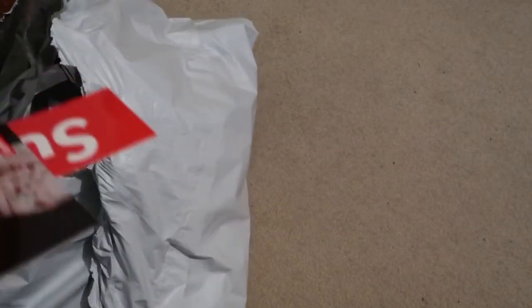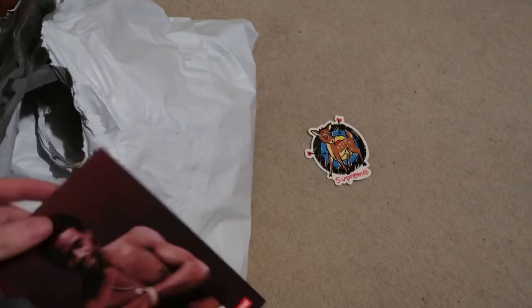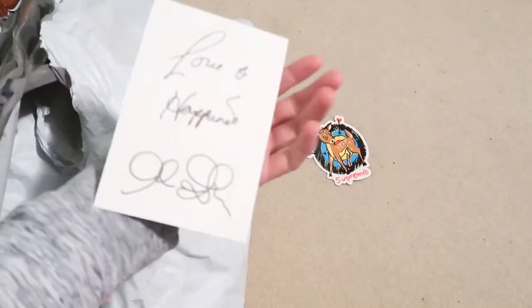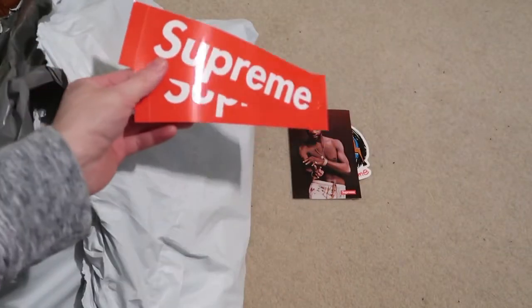We got some stickers — we got this one, deer. The owl green, got a signature in the back. Got two box logo stickers.